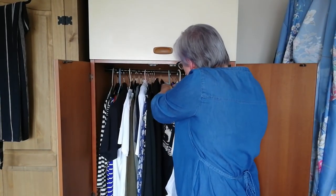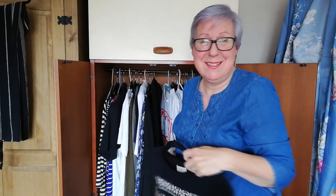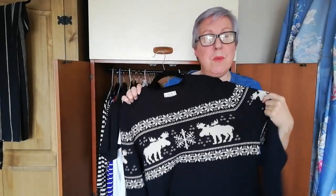Here's a jumper that's actually a man's jumper that I bought in the sale at Asda. I really like it, and even though it's got a Christmassy vibe, it's too big and it's for a man, I still wear it because it's one of my favourite jumpers, if not my favourite.